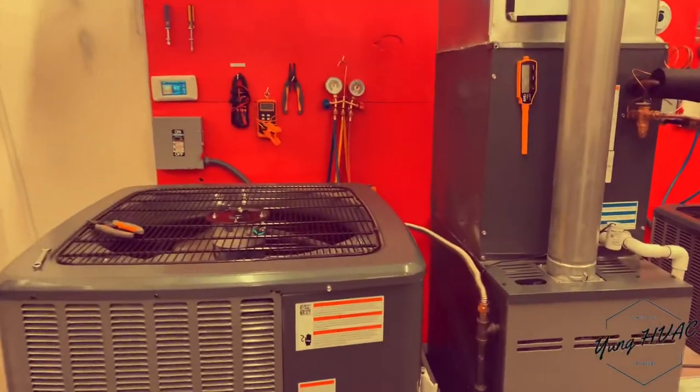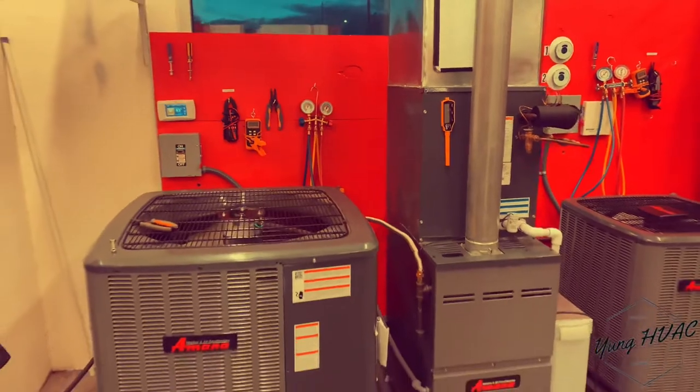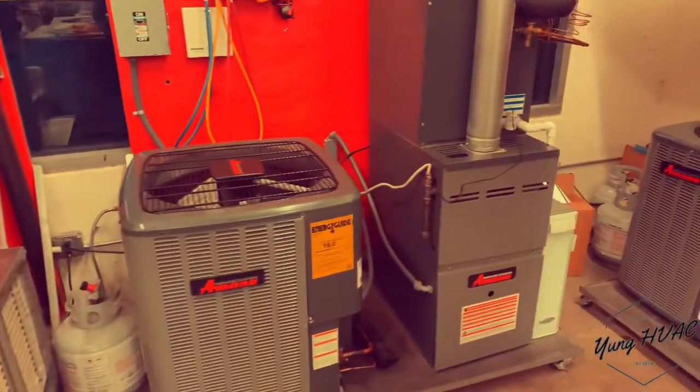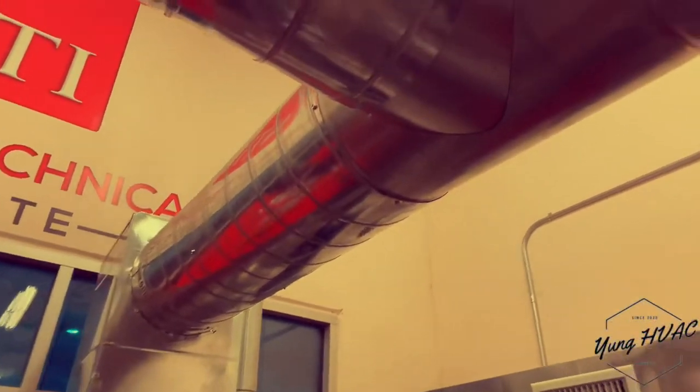Hopefully your trade school will be as good as mine, but we've got some high quality equipment here — really good for learning.